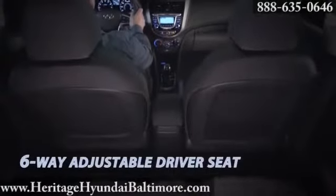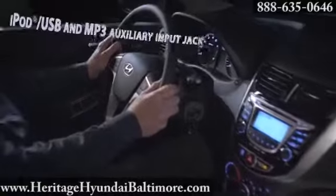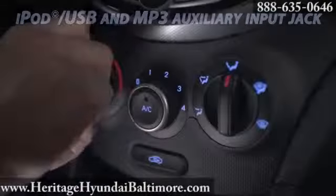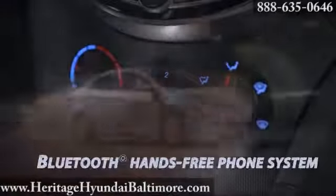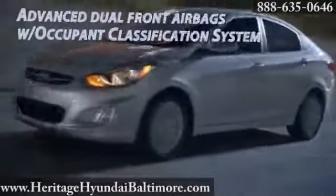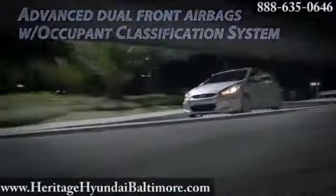The optional premium package enjoys steering wheel mounted audio and cruise controls that put the power right at your fingertips. With optional XM satellite radio, you get just about every type of music you want to hear. Every Accent is equipped with a set of standard safety features that offer an exceptional level of protection for you and your passengers.